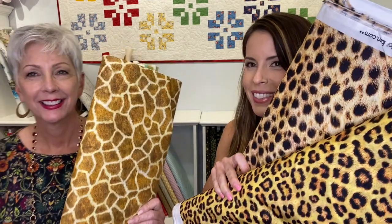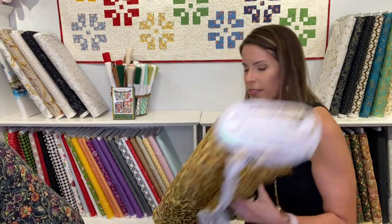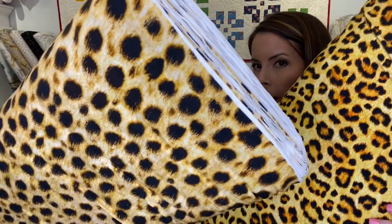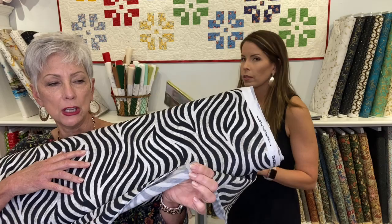We got all the fun animal prints in lawn - zebra, white tiger. But guess what, I like to make masks out of knit. Here's my knit mask, and we have all the animal prints in knit also. LSU fans, here we go - tiger, there's Mike, white tiger. And then my favorite, the leopard print in knit. So that's what your mask is made out of, right? The leopard print. And cheetah also, and giraffe. Lots of fun. Black and white zebra. All of this is stretchy knit - very stretchy, very comfortable.